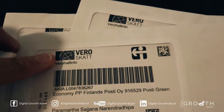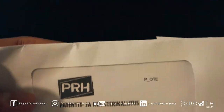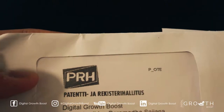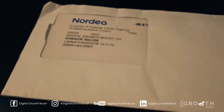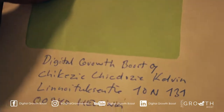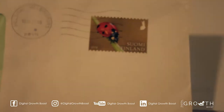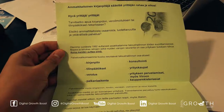We have the standard one — Vero, which is the tax office. And then we have this one from the registration, patent and registration office. This one is from the bank, from Nardia. And there's this strange one which is green and it's handwritten with a stamp. What the heck is this, man? This is the green letter.